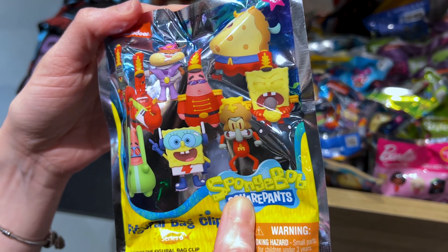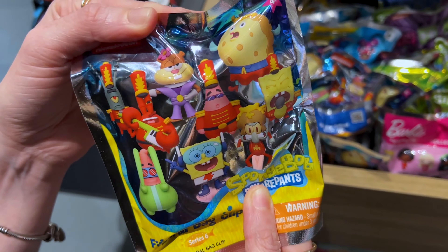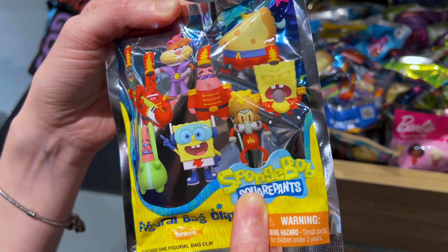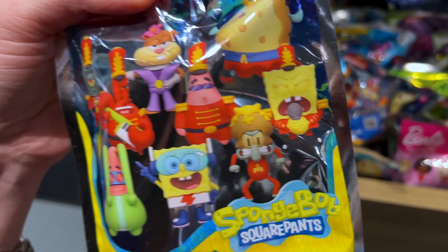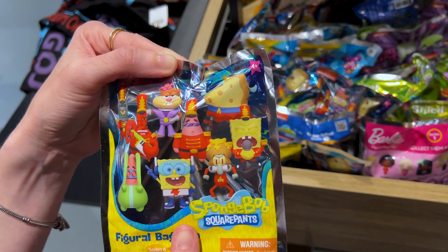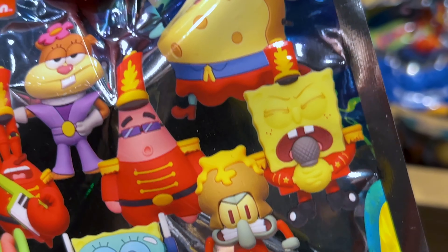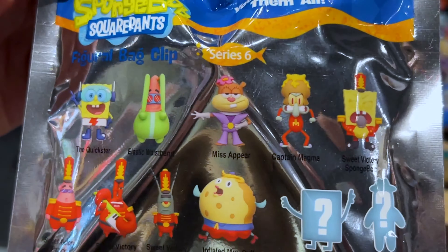Sweet, sweet, sweet victory! This was my dad and I's favorite episode from the SpongeBob series. We got a blind figuro bag clip, series six. If I would get this, I'd definitely want either Patrick — he was the drummer — or SpongeBob, the lead singer. This one is $9.